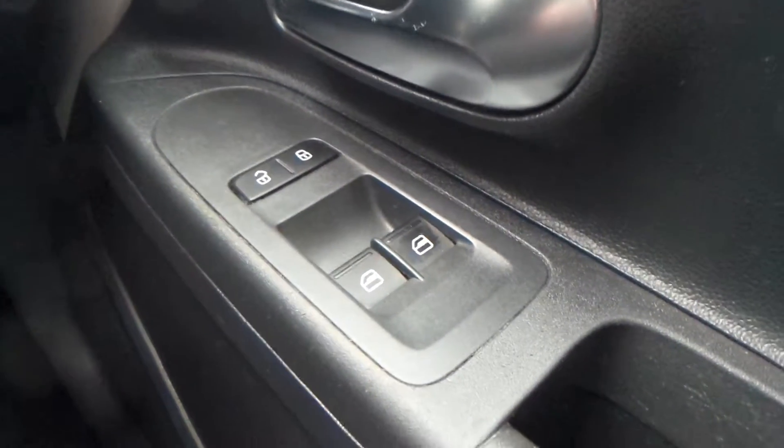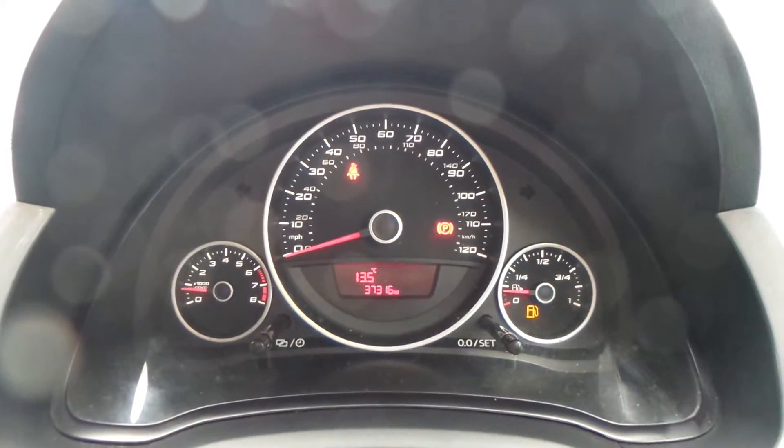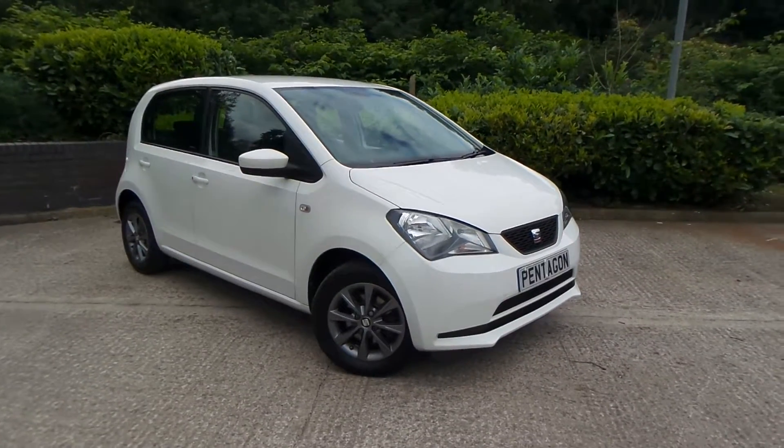You also have aircon and front electric windows. The current mileage of this vehicle is 37,316. Test drives are available with this vehicle.